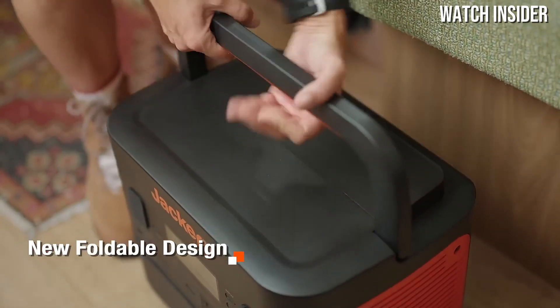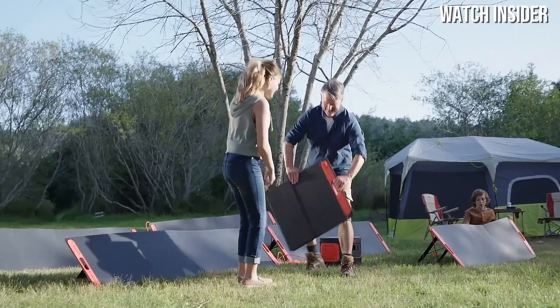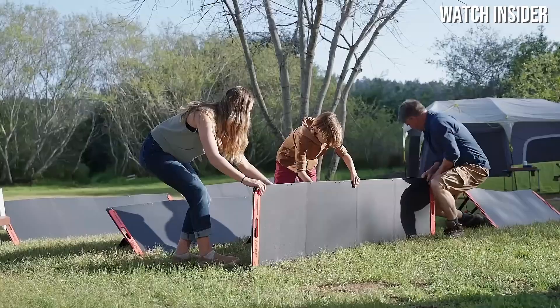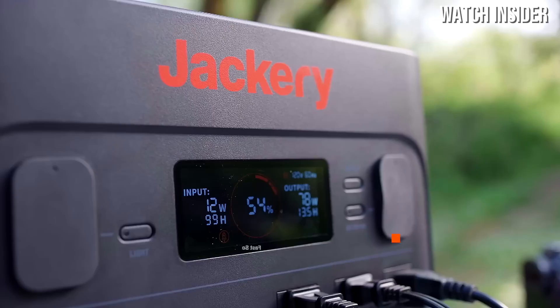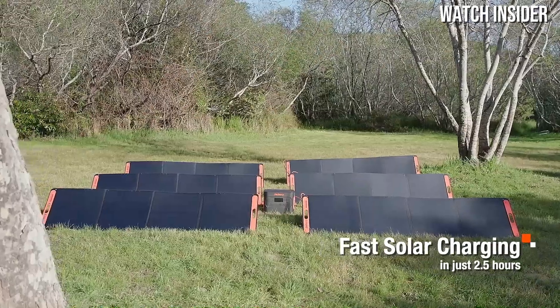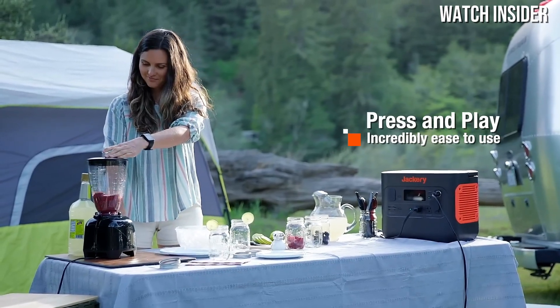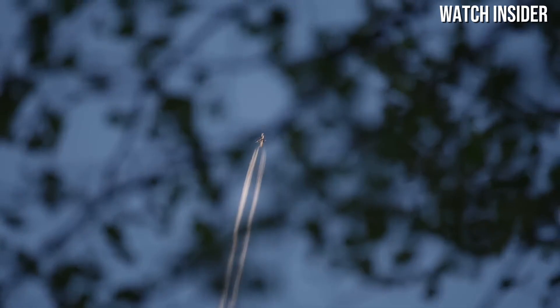The solar panel setup is equally noteworthy. The generator is compatible with Jackery solar panels, allowing you to harness the sun's energy for a truly eco-friendly power solution. The efficient solar charging capabilities mean you can recharge the generator in just a few hours of sunlight, making it a sustainable option for long-term outdoor use.